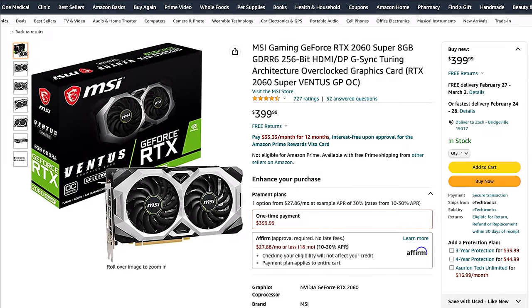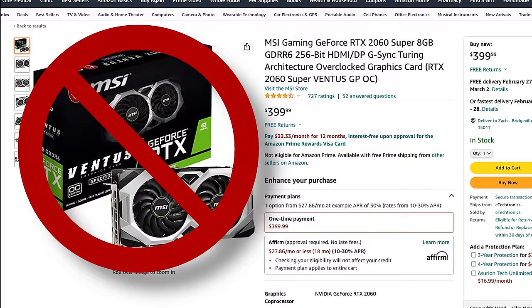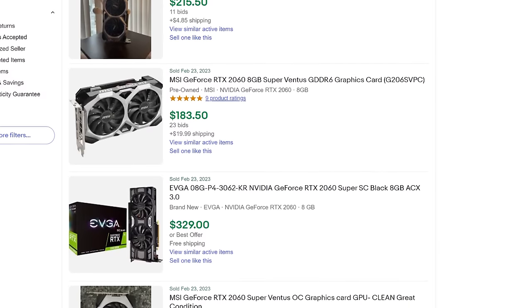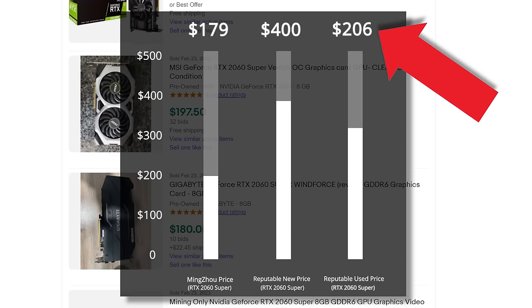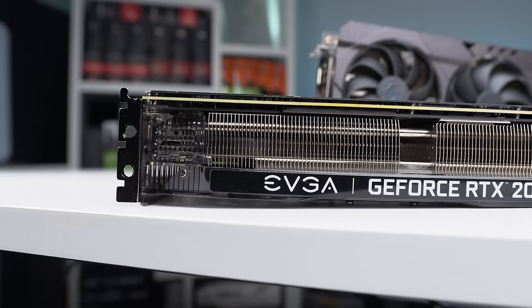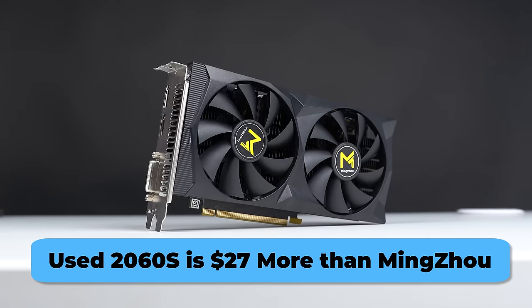Starting with the 2060 Super, this card really isn't sold brand new anymore, and the cheapest one I could find was an MSI Ventus model for $400 — please don't pay that kind of money for a 2060 Super. Over on the used market, I took the average of the last 20 eBay completed sales, and the average price of used RTX 2060 Supers is $206 — only including successfully sold listings for cards in full working condition. This $206 average is $27 more expensive than what I paid for the AliExpress GPU.